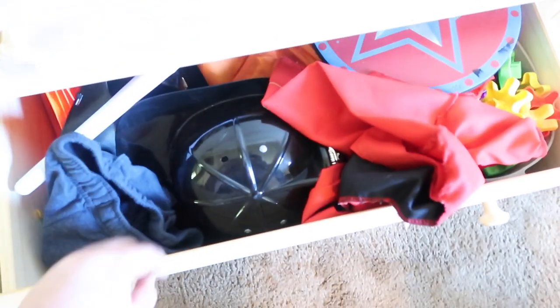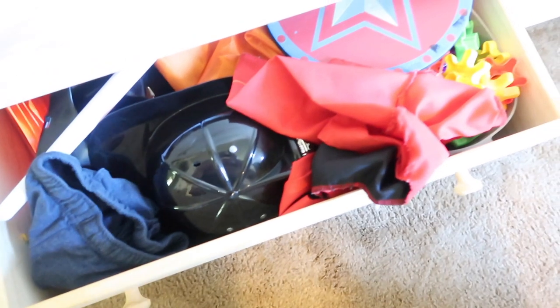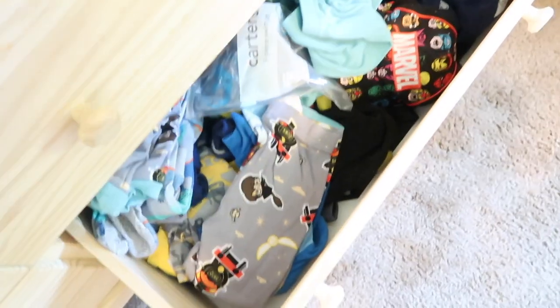Then we have his pants and shorts. That bottom drawer is actually dress-up stuff. I'm hoping that when I organize his toys I can find a better spot for them. This top drawer here is actually his brother's drawer — he has gaming stuff in there. Then we have his shirts, and this bottom drawer, which is the biggest mess of all, is pajamas and bathing suits.